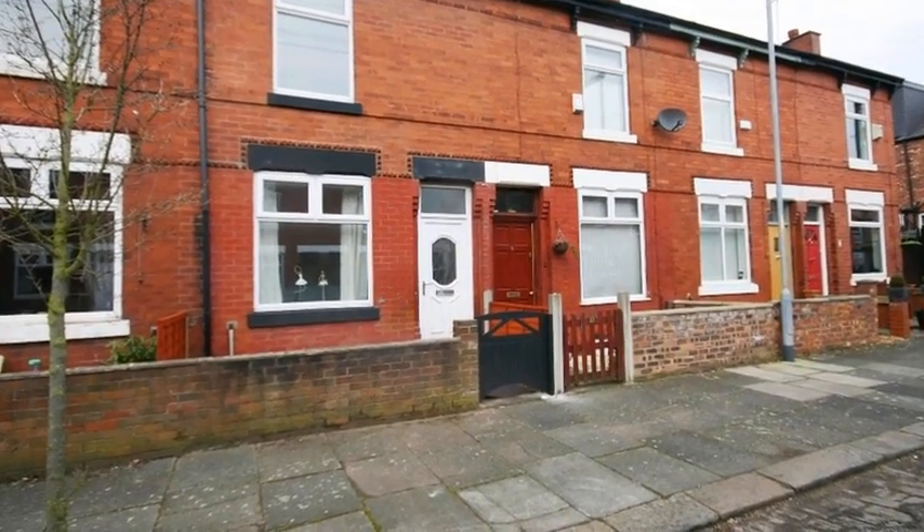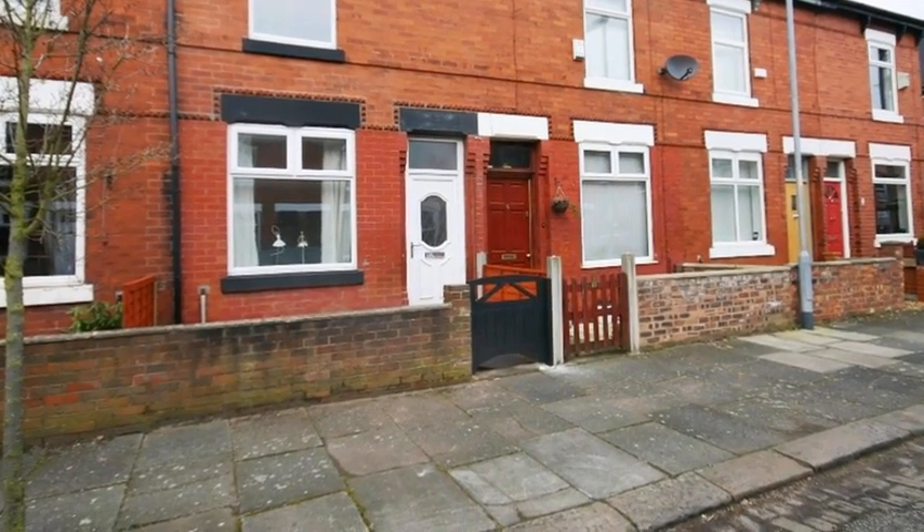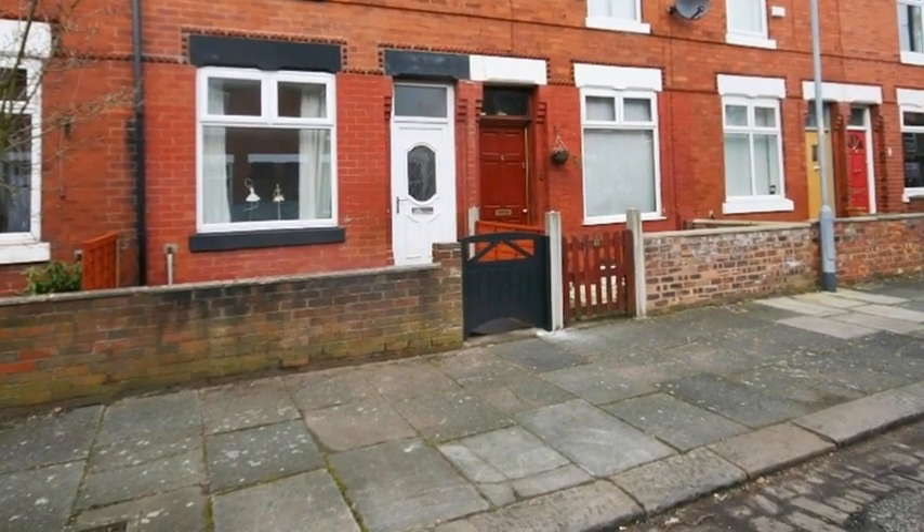This fantastic two-bedroom terraced house is situated in the ever-popular area of Chorlton Green, close to fantastic schools and plenty of places to enjoy family days out.